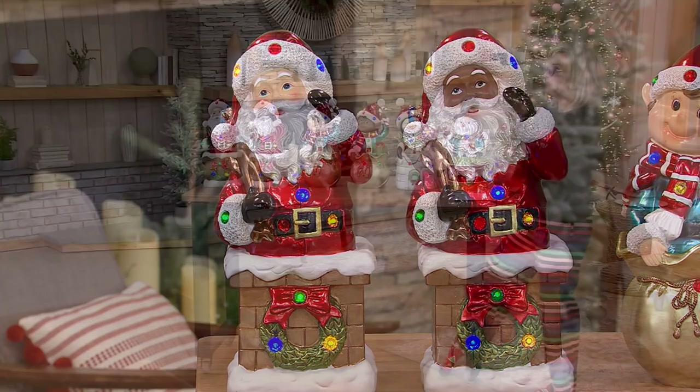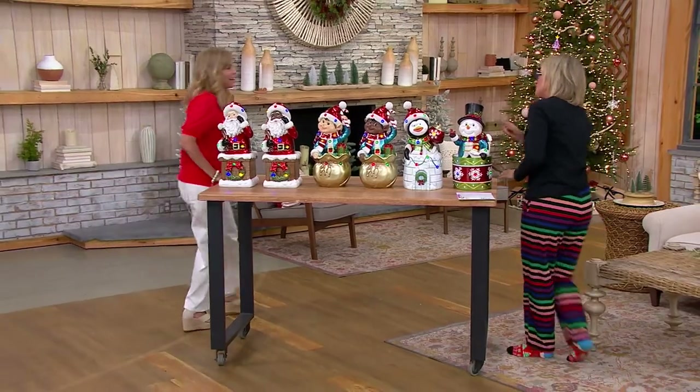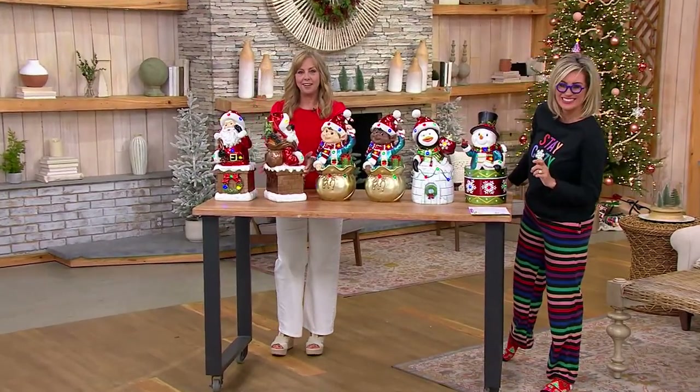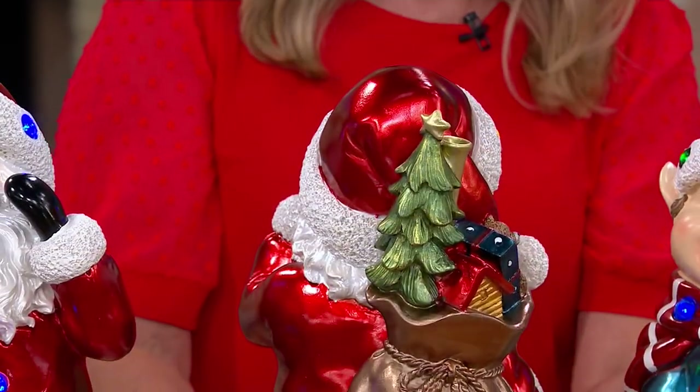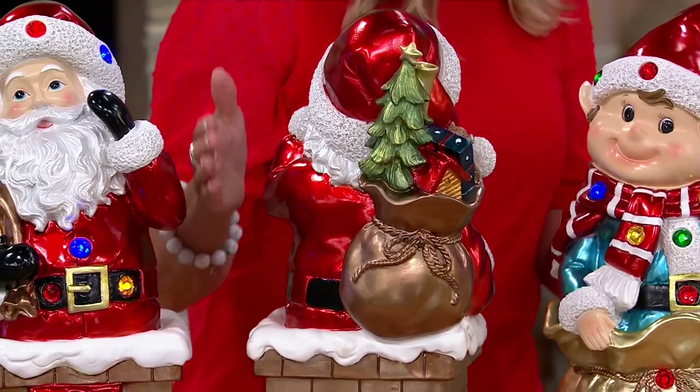The penguin is going fast, so I'm going to bring out Michelle really fast because they're all flying out the door. Can you turn Santa around real quick? There's a treat on the back — details. He's got his sack full of goodies. They look great front and back. I love that — that's Kringle Express.